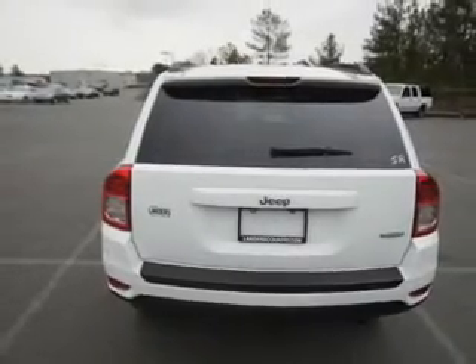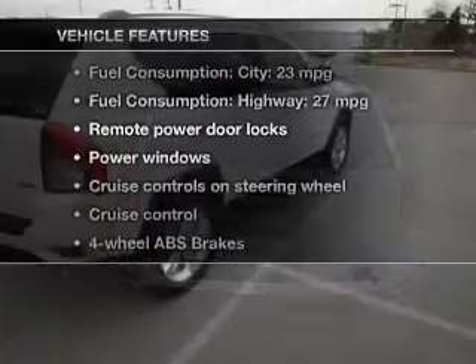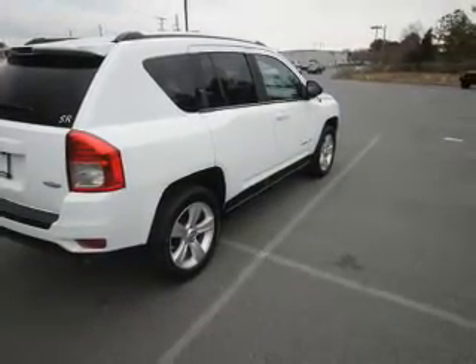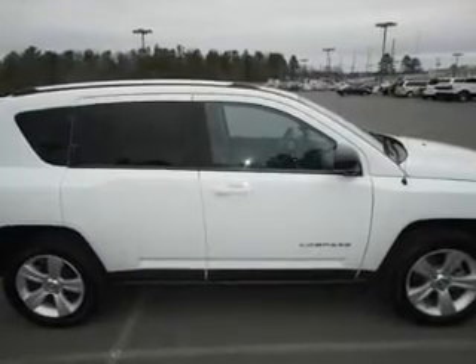Heated seats offer comfort in cold weather. And with these notable features, you won't want to miss out on the opportunity to own this amazing ride: keyless entry, power door locks, power windows, cruise control, an AM FM stereo with a CD player, power mirrors, and an alarm system.